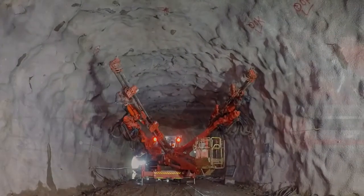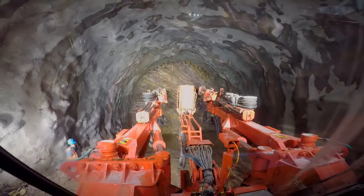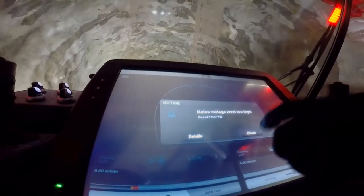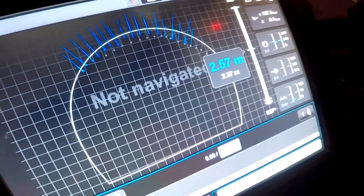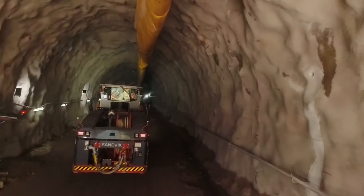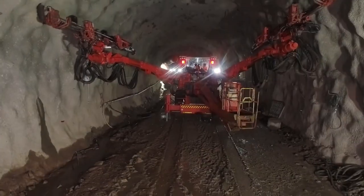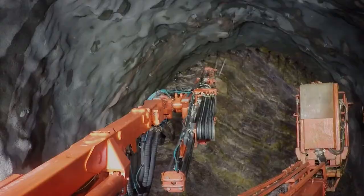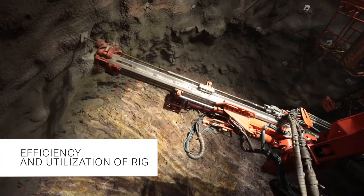With iSure, Sandvik's patented software, even the most tedious tasks like planning the tunnel line from the end of the hole, assessing the geological aspects and conditions of the rock, equipment navigation, face drilling plans, bolting plans, and boom drilling sequence are almost fully automated. The DT922i also generates various critical reports on drilling operation efficiency and utilization of the rig.